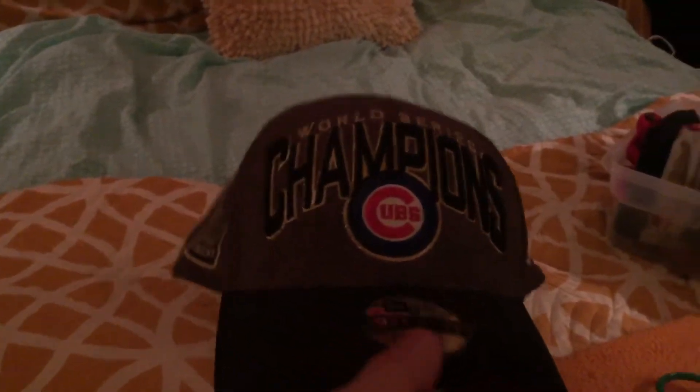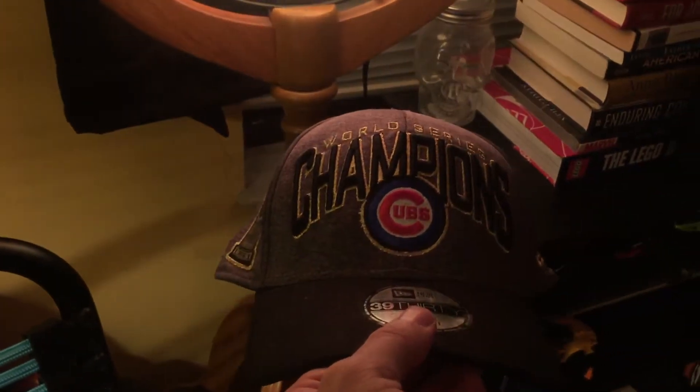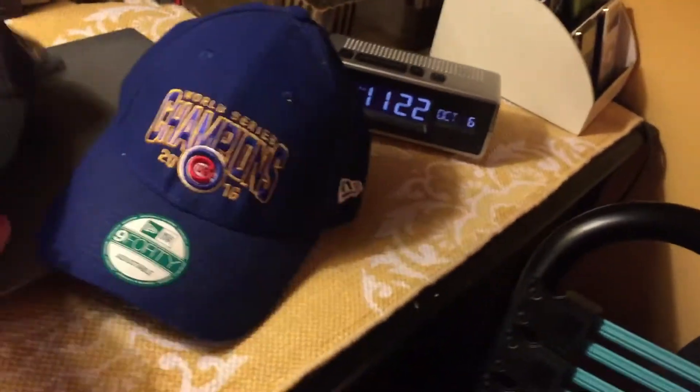This one I got at a Goodwill thrift store — it's the gray one that shows the championship, and it still has the sticker on it. I'm going to compare this one to the others. Both are New Era — in fact, the White Sox and the Cubs hats are both New Era.